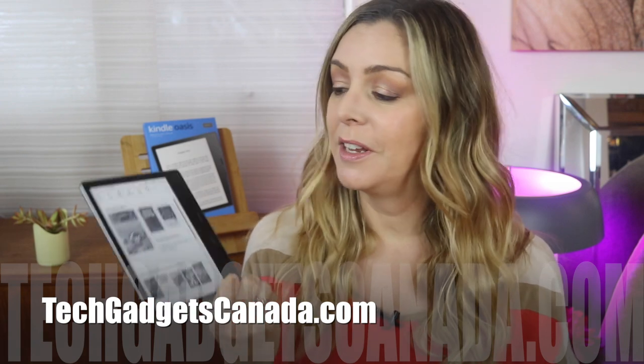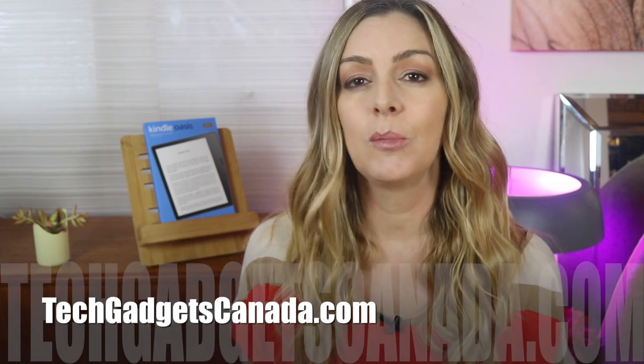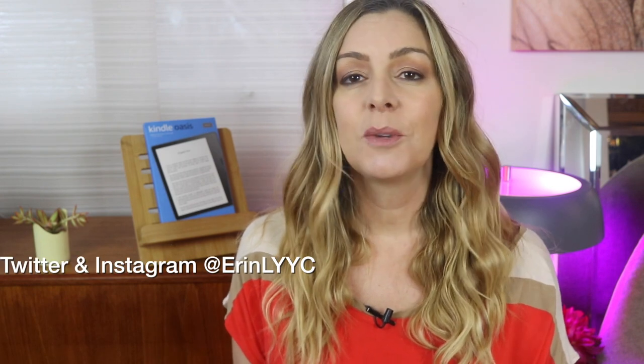If you want to read more about the Kindle Oasis, head over to techgadgetscanada.com where I've posted a full blog, and you can ask me any questions either there on the blog or here on the YouTube channel. I'm Erin — thanks so much for watching. You can catch me on Twitter or Instagram at ErinLYYC, or find me at facebook.com/techgadgetscanada.